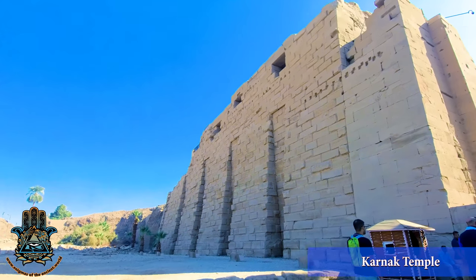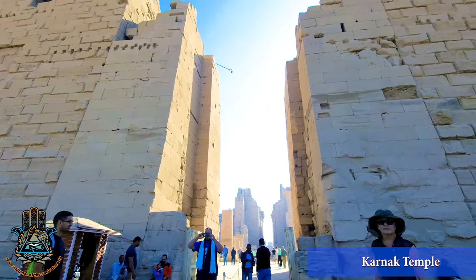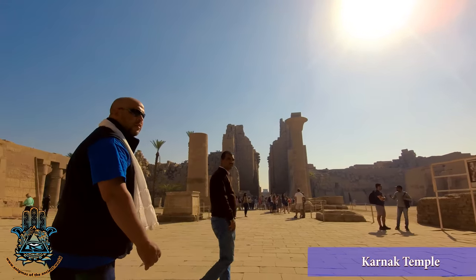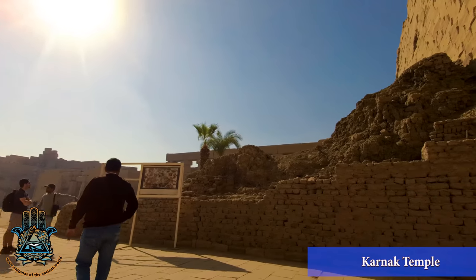So this is the last pylon, the 30th Dynasty, built by Nectanebo. And everyone, these are the ram-roads, like the one we saw drawn in the wall, right there in the tomb of Rahmur.